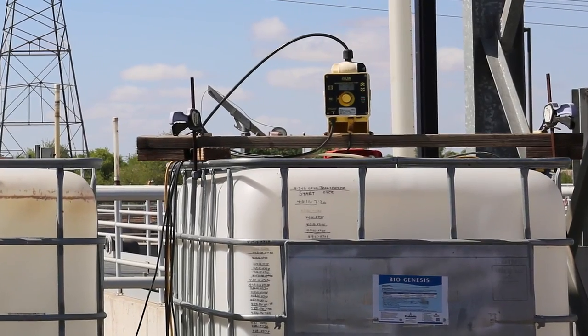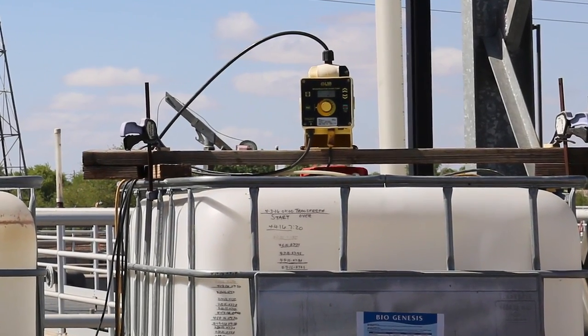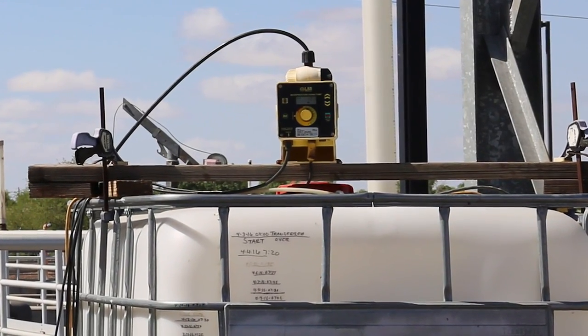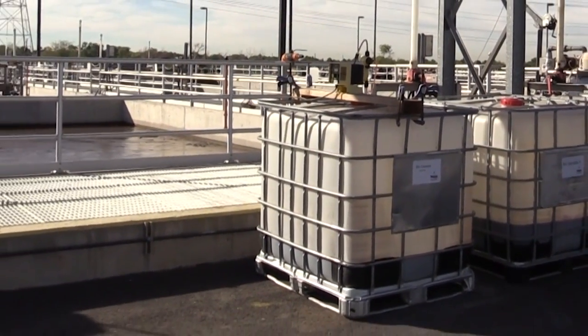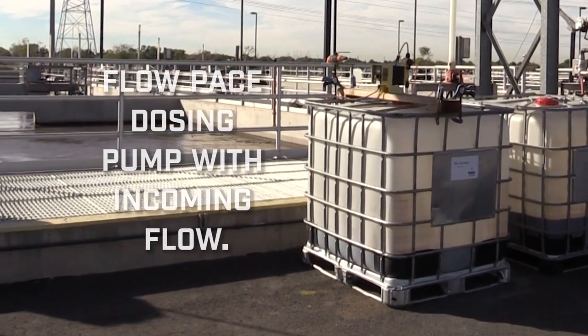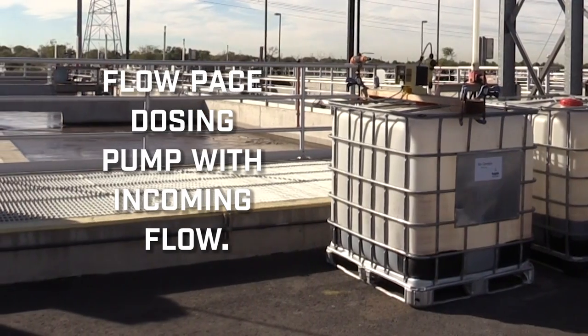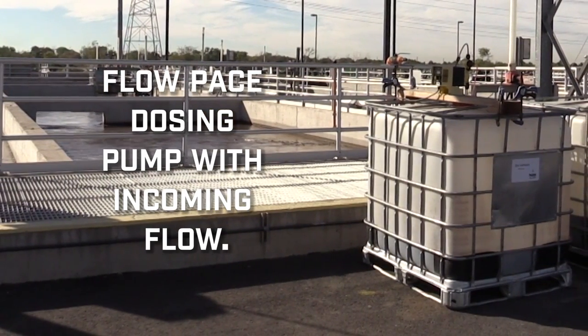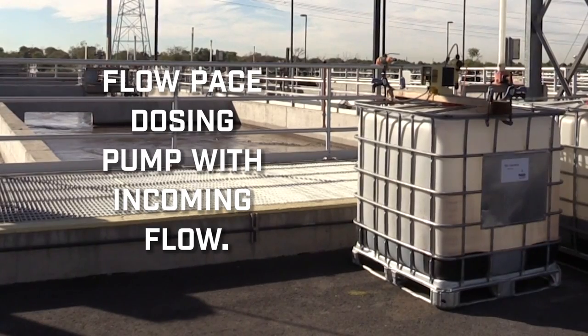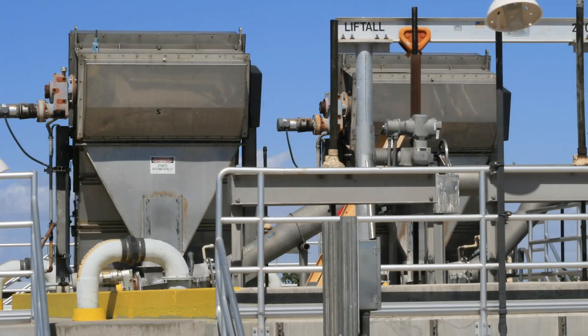Typically the product is dosed via a small chemical feed pump to deliver the product into the wastewater flow. At large facilities — anything over 1.5 million gallons a day — it is recommended to flow-pace the dosing pump with the incoming flow to ensure even distribution across the varied flow regimes encountered throughout the day. Normally the product is dosed directly into the incoming flow after any screening equipment so as to not lose the product on that equipment.